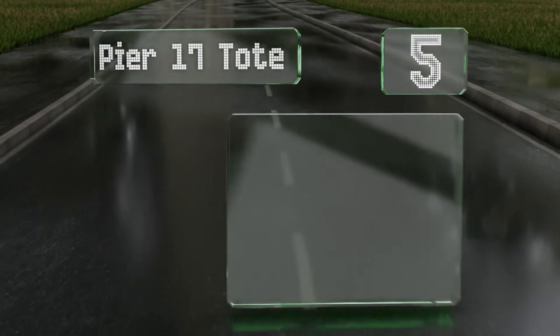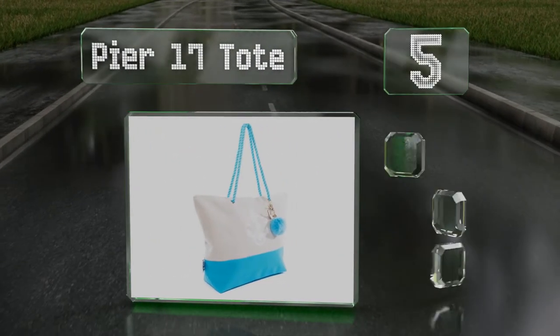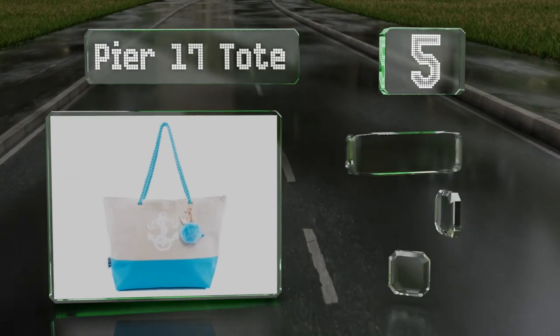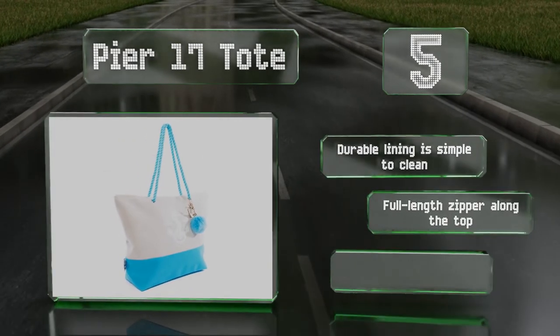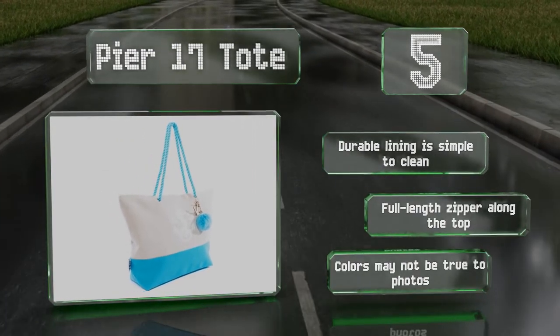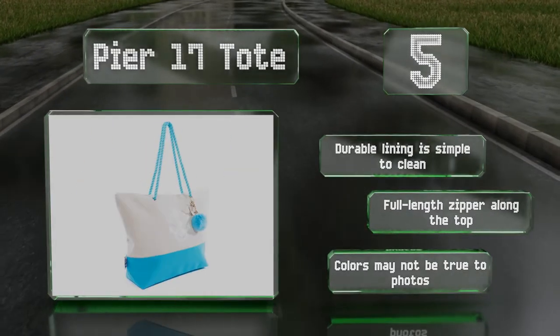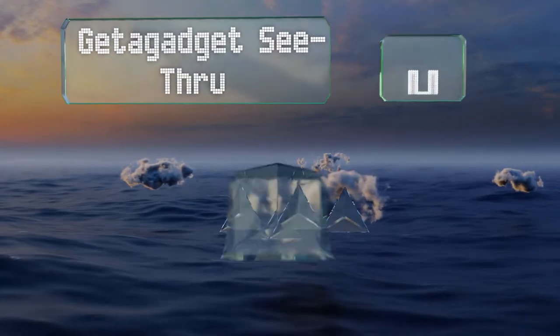Halfway up our list at number five, the PS17 Tote is made of a water-resistant canvas so it'll survive for many days by the shore. It comes with twisted rope straps and is available in your choice of nautical or turtle themes with matching puffball charms. The durable lining is simple to clean and there's a full-length zipper along the top, but note that the colors may not be true to the photos.